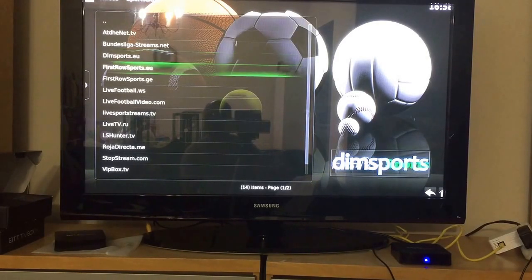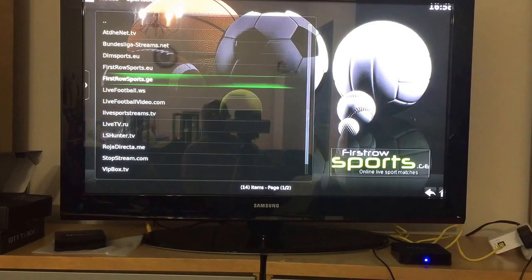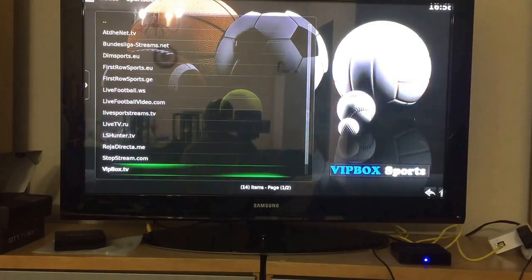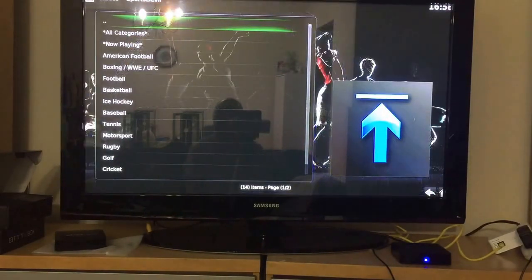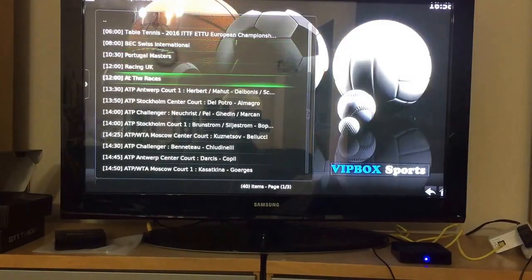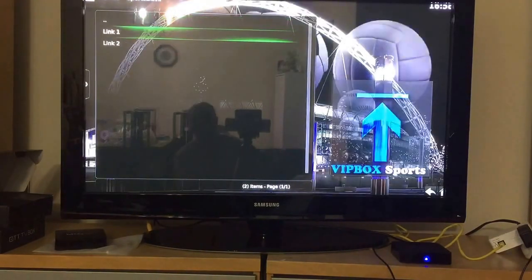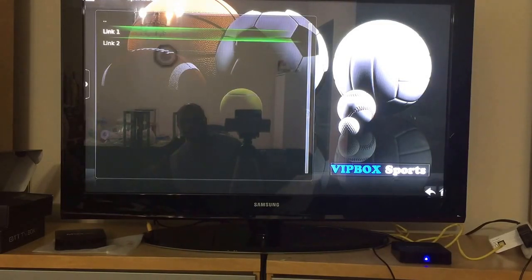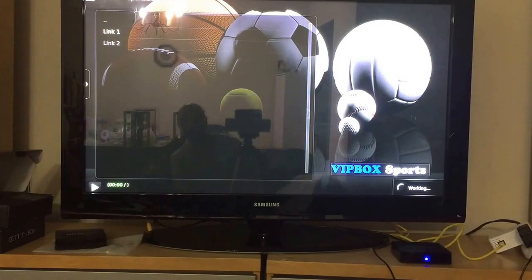The best thing you can do is familiarize yourself with these streams. If you check out ESPN on dimsports.eu and it's dead, move on and check the other ones. VIP Box is something I've used in the past — it shows you 'Now Playing,' so these are events happening in real time. Try clicking on a link to see what's available; it's still reading.